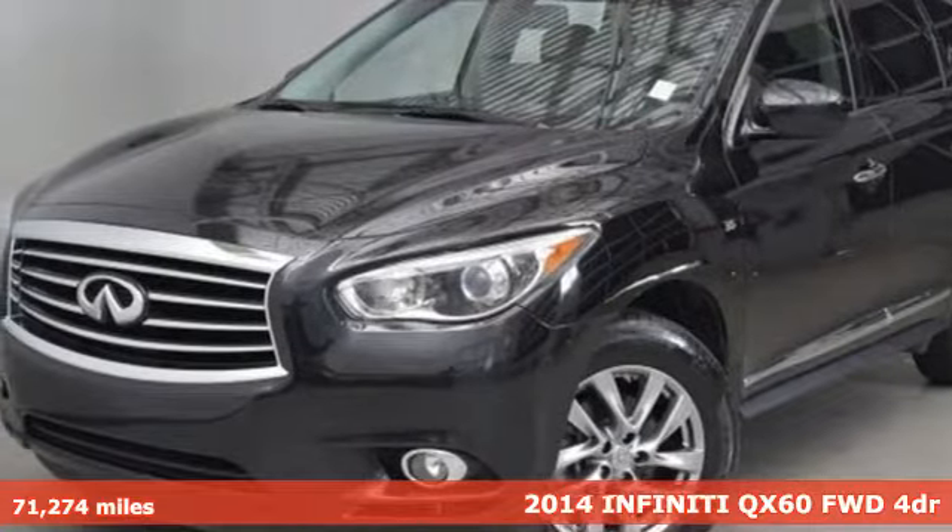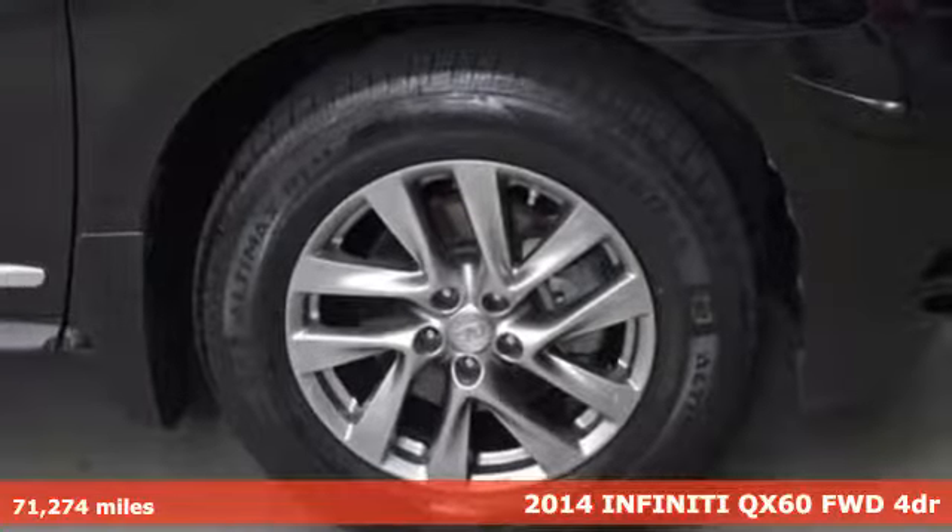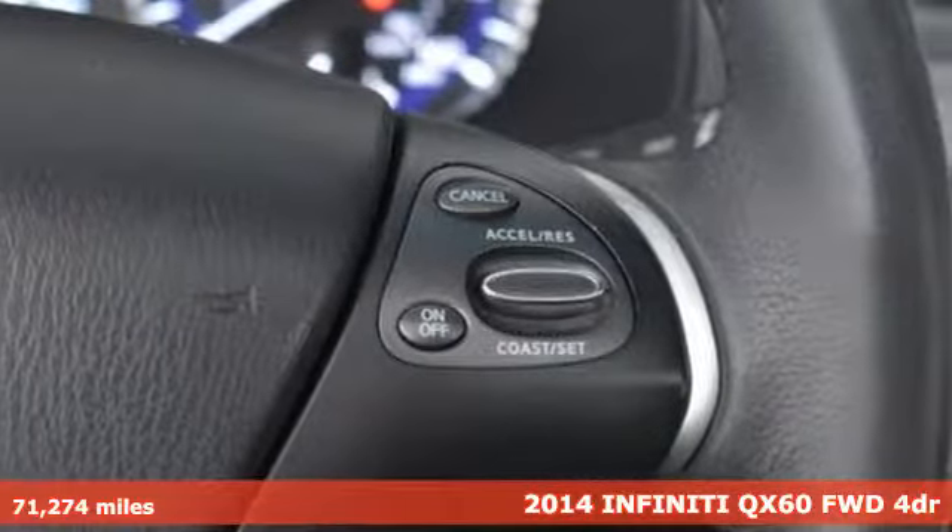Here's a 2014 Infiniti QX60. For the distinctive life, you need a distinctive vehicle. Make it an Infiniti.